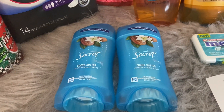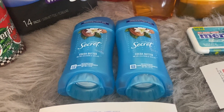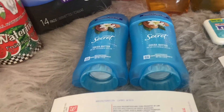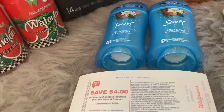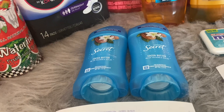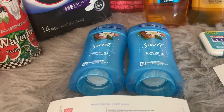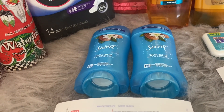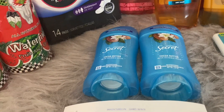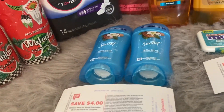For the Secret deodorant, these are priced at Walgreens this week two for ten dollars. You can choose between Secret, Old Spice, or Gillette. There are quite a few coupons available: an eight dollar off four Old Spice coupon, a six off four coupon where you can mix and match Secret, Old Spice, and Gillette, plus a four dollar off two Old Spice, four dollar off two Secret, and four dollar off two Gillette. Check your accounts — you can really stock up.